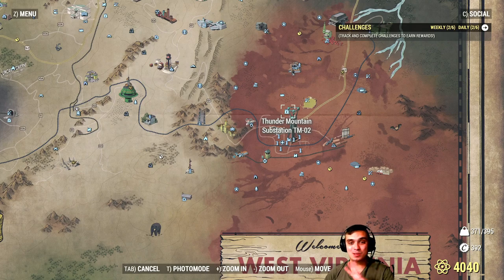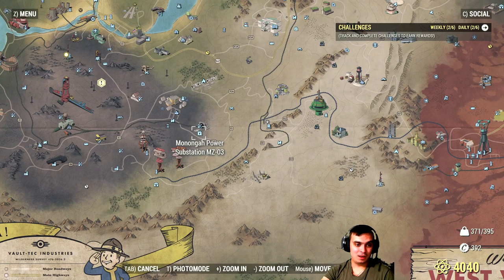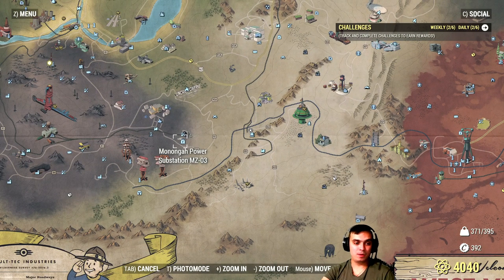Usually 4 ants appear in that location, and sometimes in the Monongah Power Substation MZ-03 - that one was O2 - they can also appear, but it's not always guaranteed, though there's a high chance that they will. But then again, you've got scorched there too, and if you ain't quick enough, they're gonna take them out.